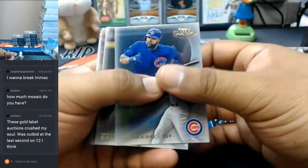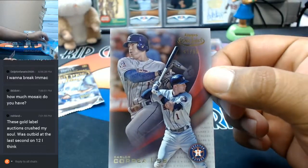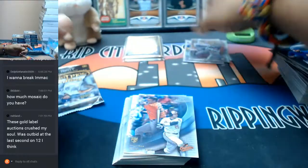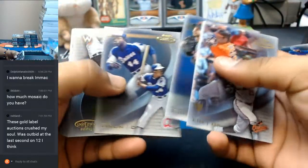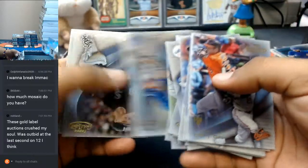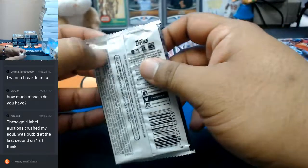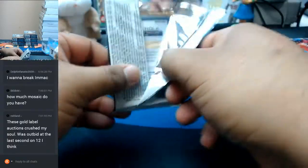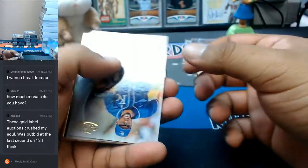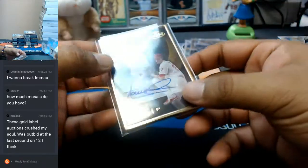The frame is in that other pack, so we'll save that for last. Carlos Correa, to 50, for the Astros. And you guys already know what it is — Aaron Nola for the Phillies with the gold frame auto. That's nice.